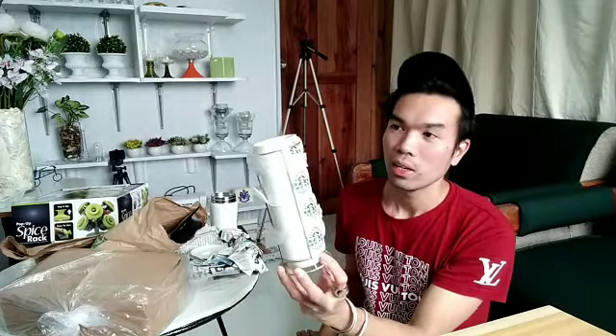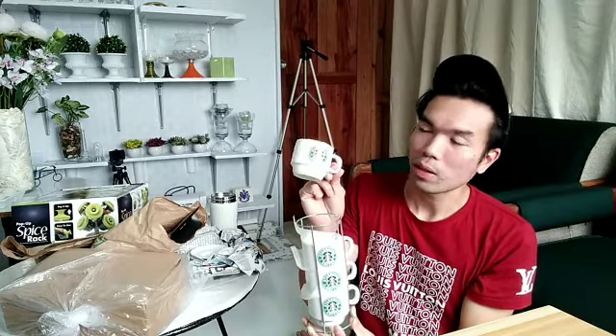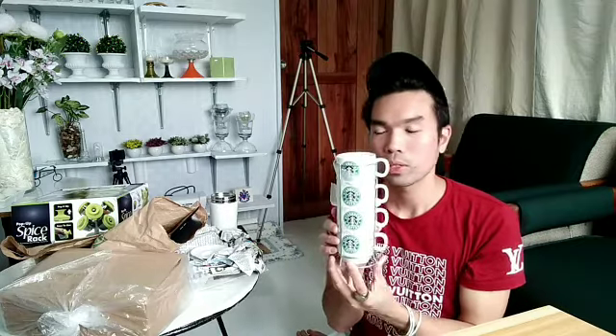Pwede din siyang gamitin as a tea cup. Super cute!